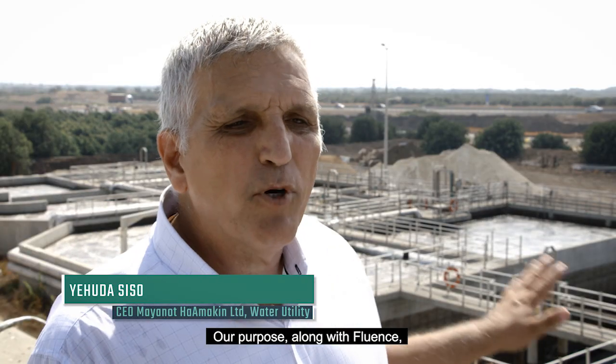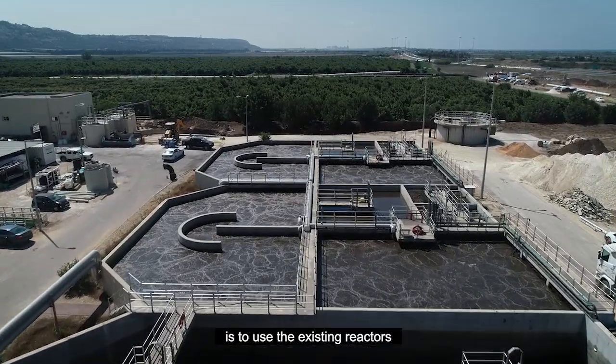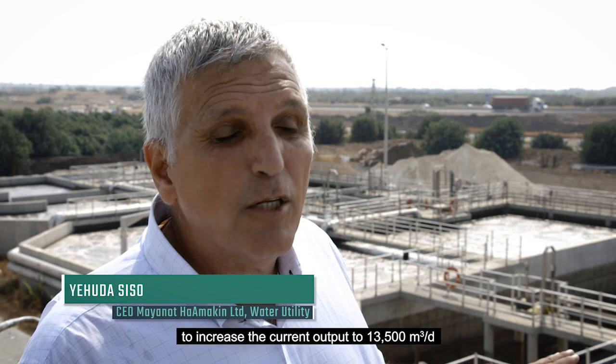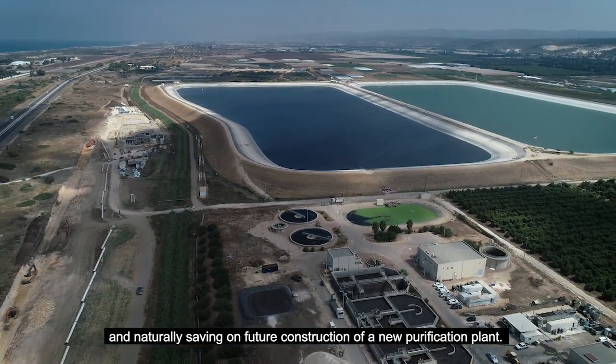Our goal is to use Fluence's MABR technology to use the same reactors to increase the current output of 12,500 cubic meters, in terms of energy and, of course, in the future of the unit.